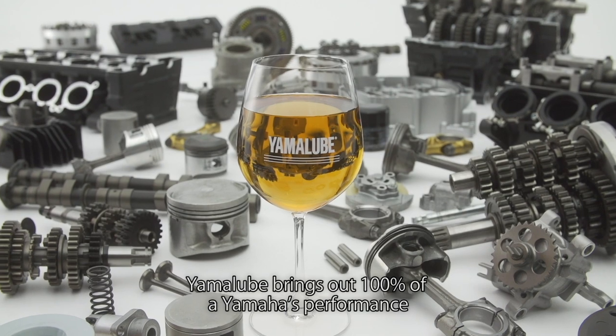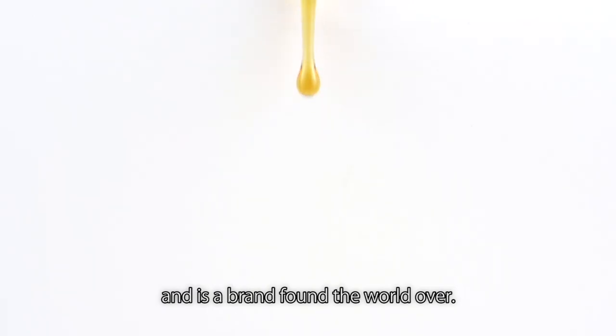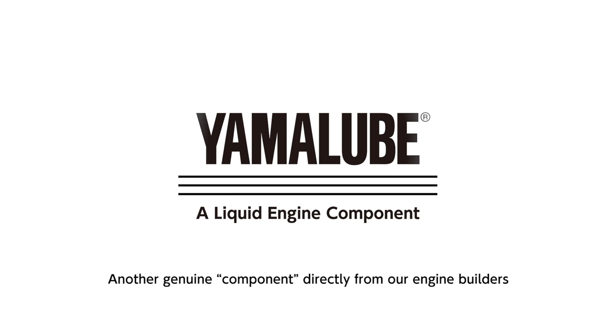Yamalube brings out 100% of a Yamaha's performance and is a brand found the world over. Yamalube — a liquid engine component directly from our engine builders.